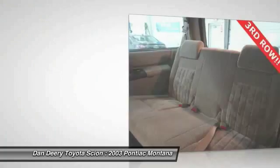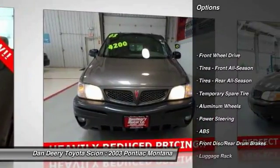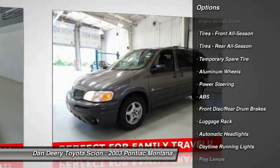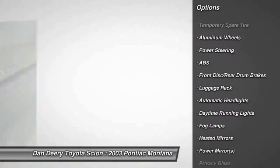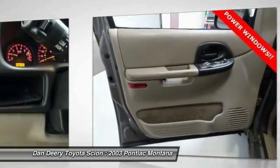Here are some of this vehicle's great options: keyless entry, anti-lock braking system, driver airbag, adjustable steering wheel, power steering, floor mats, cruise control, aluminum wheels, rear defrost, and FWD.